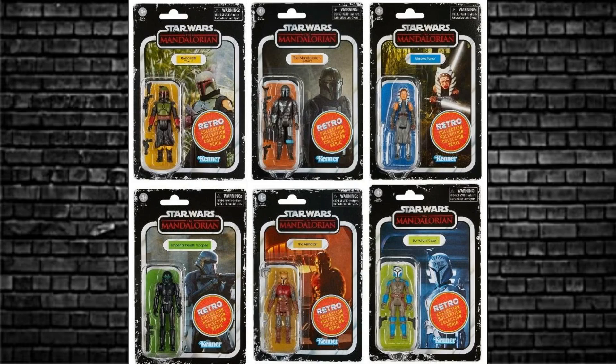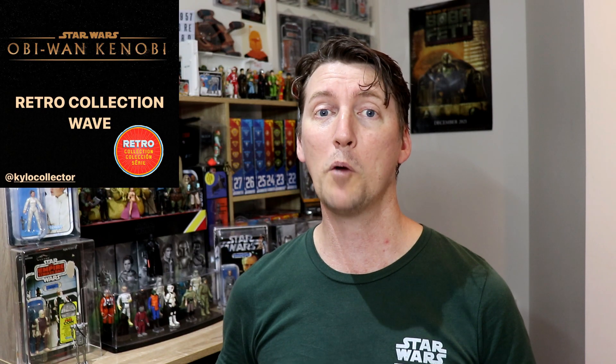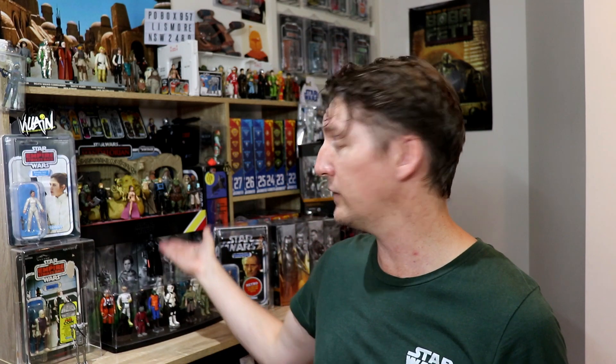That takes me on to a new rumor from Kylo Collector — the Obi-Wan Kenobi series. The next wave after the Mandalorian figures due around May will be Kenobi. For that wave, we know Obi-Wan Kenobi will be one figure, roughly six in a set plus an extra one in a board game and maybe a fancy multicolored one. We may also get another Vader since he'll be in the series, and maybe an Anakin version never made before. Kenobi is something different — we have Mando, so something different is good.